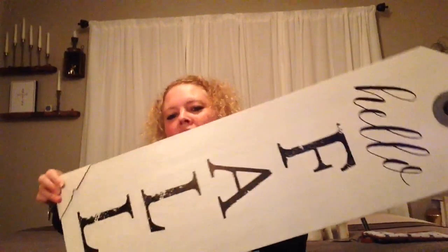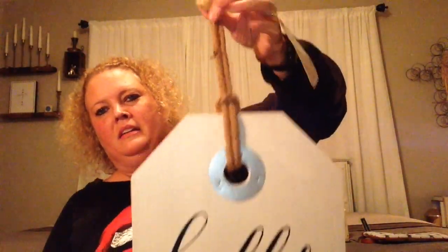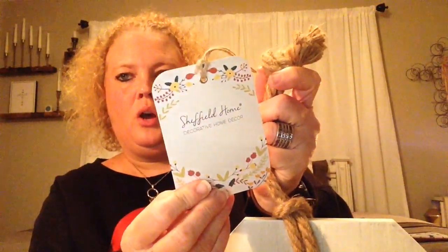Next I got this really cool sign — this thing is so big! It says 'Hello Fall.' It was originally $28 and I got it for $10. It's kind of like a tag — it's in the shape of a tag. It's by the company Sheffield Home and I just love it. I always wanted one of these and finally found one, and for ten bucks that was such an amazing price.